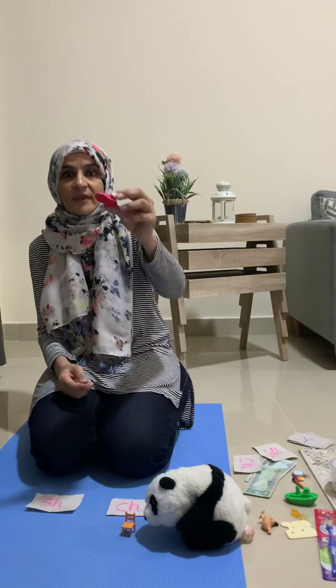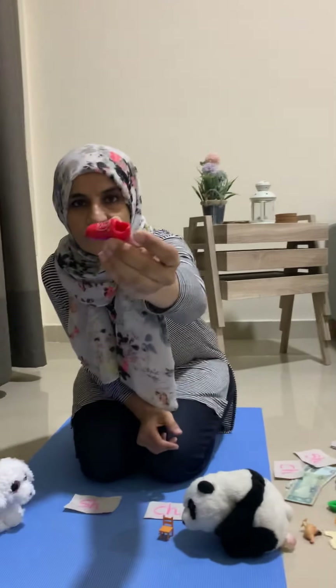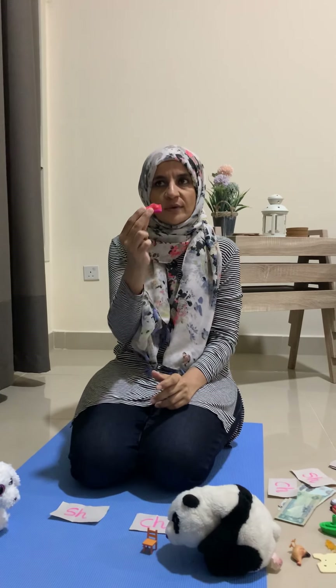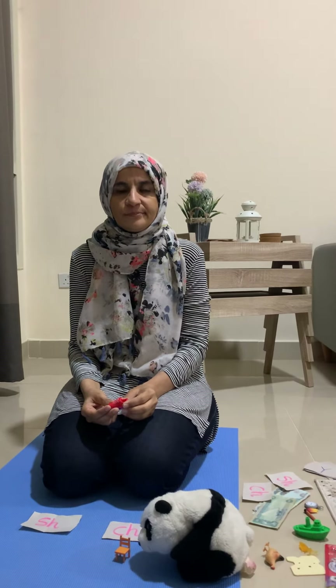Are you ready? What's this? Shoe, that's right — shoe. What's the sound in this one? Shoe. Boys, do you want to go? Are you going to help Linden? So is it ch or sh? Shoe, that's right. Good job! Let's go quickly to the next one. Are we ready?